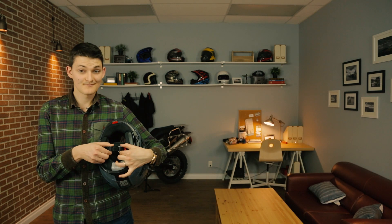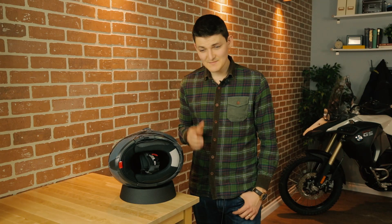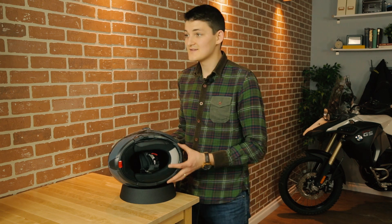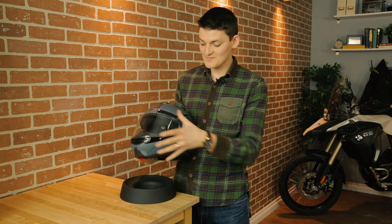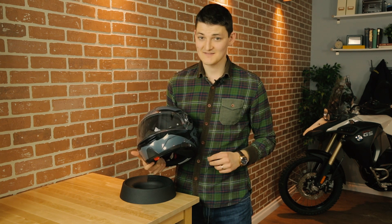Neck roll: reflective. Ratchet strap: really comprehensive seal. That last bit makes the Strobe quiet, which is rare for cheap modulars. Even rarer is the featherweight 1,630 grams — I have no idea how LS2 managed to put out a thermoplastic sun-visored modular within that weight class. And all this for a humble $200, whereas comparable helmets charge north of five.